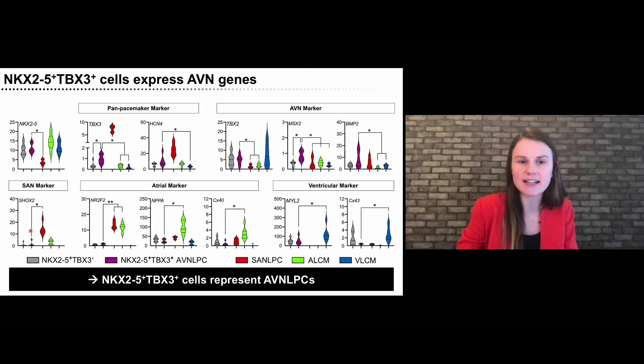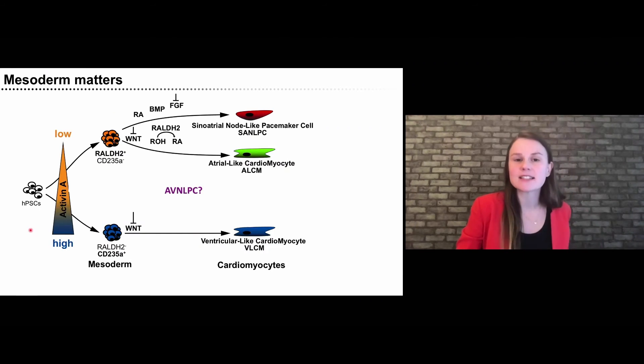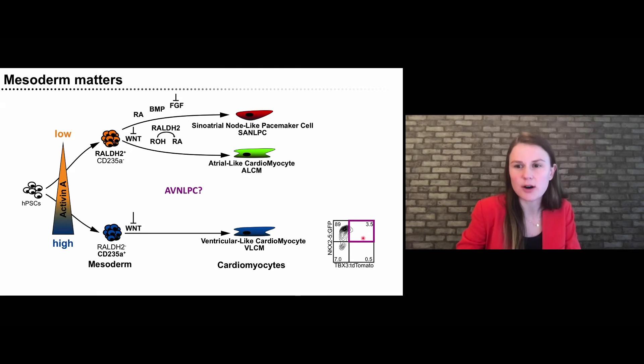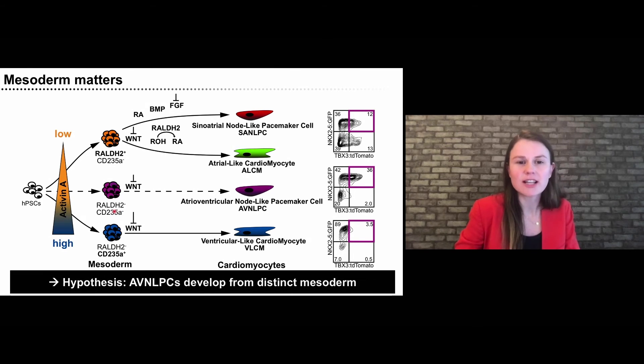We then asked what mesoderm these AV node cells derive from. When we used CD235A-positive mesoderm with high activin, we obtained cultures with a small proportion of double-positive cells. Using RALDH2-positive mesoderm from low activin induction, we could increase this proportion. Interestingly, when we used intermediate concentrations of activin, we were able to significantly increase the double-positive population, and this progenitor did not express any of our known markers — suggesting that AV node cells may actually develop from a completely distinct mesoderm, which developmentally and conceptually makes sense. We are currently following this up to further increase this population.